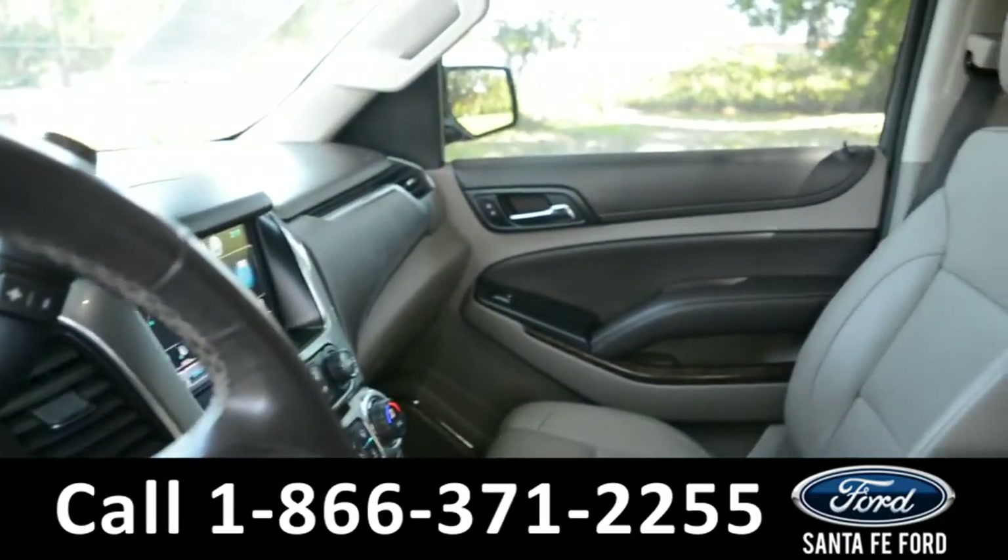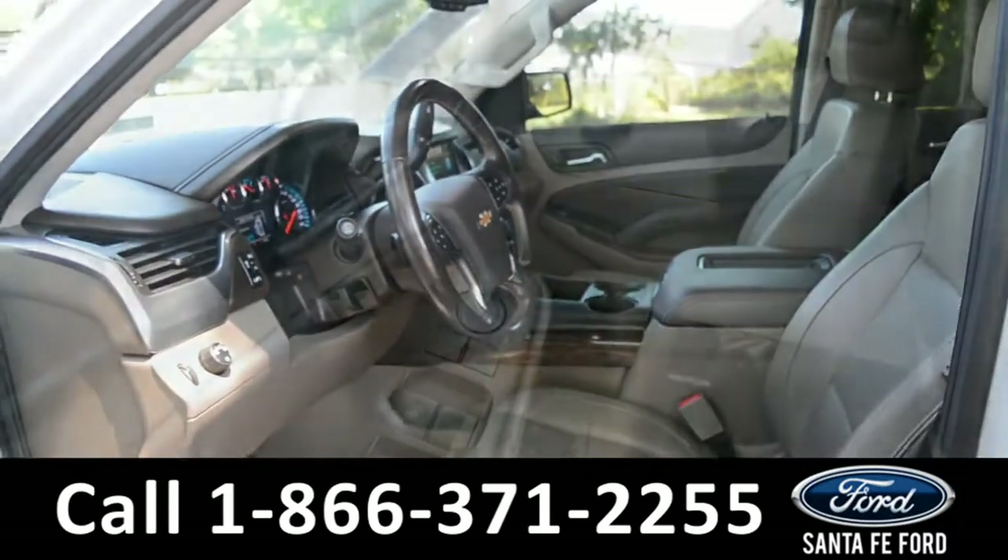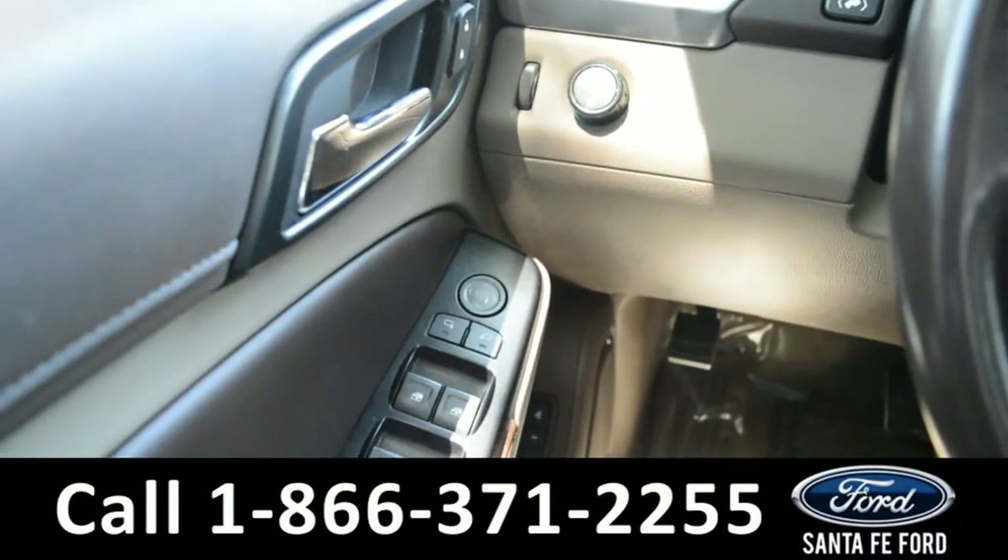The seats are tan leather, and both seats are powered and can be heated. It also has powered windows, locks, and mirrors.